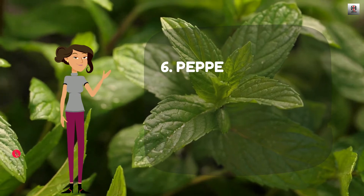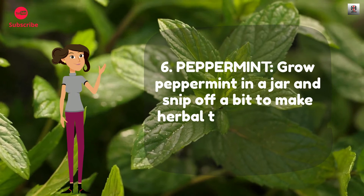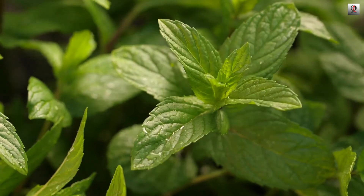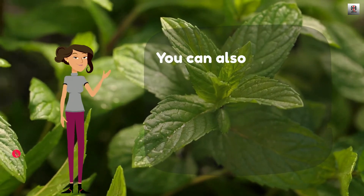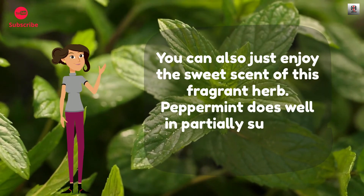Number 6: Peppermint. Grow peppermint in a jar and snip off a bit to make herbal tea, oil, or soup. You can also just enjoy the sweet scent of this fragrant herb. Peppermint does well in partially sunny or shady windows.